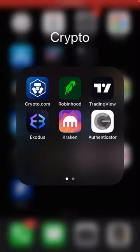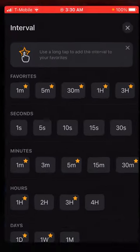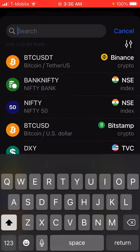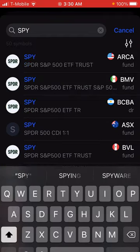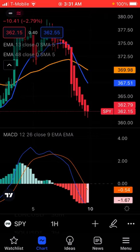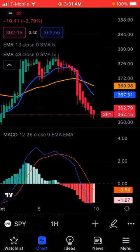Hello everyone, Paul here. Today I'm going to give you guys an options strategy. You can do this without options, but it's more powerful with options. Now before I begin, this is not financial advice, so do your own research. This is just for entertainment purposes only.